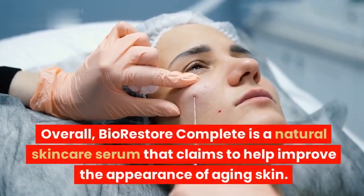Where to buy Bio-Restore Complete: Bio-Restore Complete can be purchased online from the official website. The price varies depending on the size of the bottle and the shipping method. A 1-month supply costs $69, a 3-month supply costs $177, and a 6-month supply costs $294.